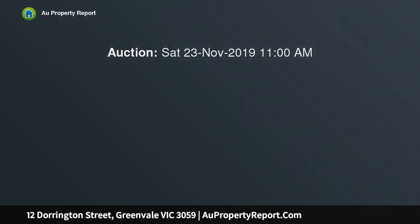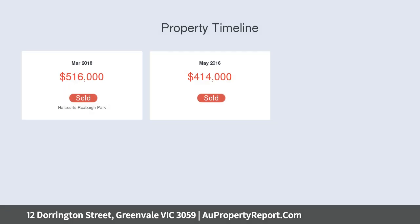This lovely home presents the perfect opportunity for someone looking at downsizing, the first home buyer or an astute investor.